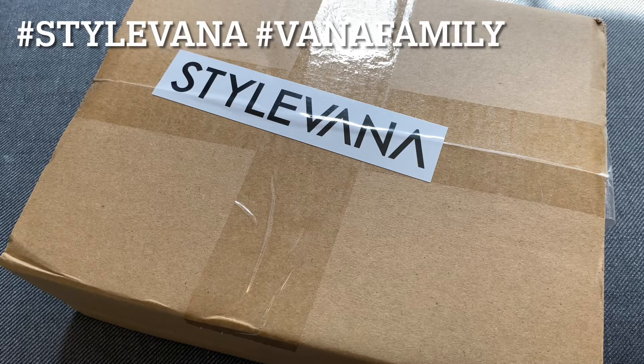Hey everyone, it's Lucy from kbeautyharbour.com. Time for another Stylevana unboxing. I've been basically doing these monthly now, and I'm so grateful to Stylevana for continuously providing me with a stream of stuff to try and review.